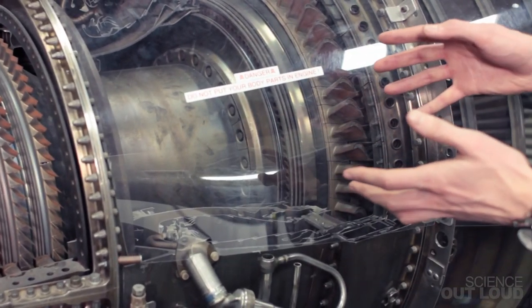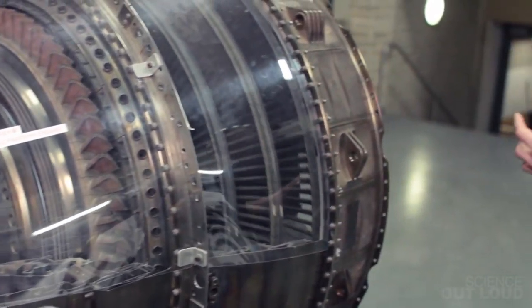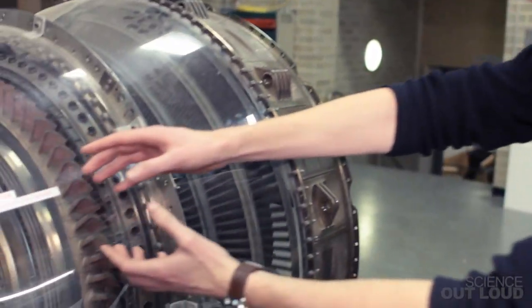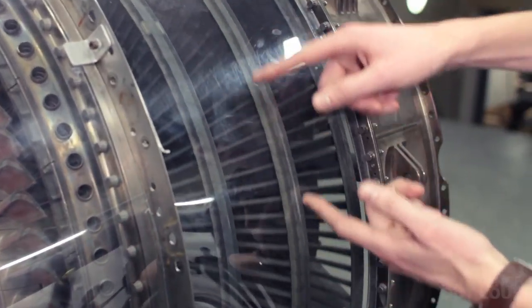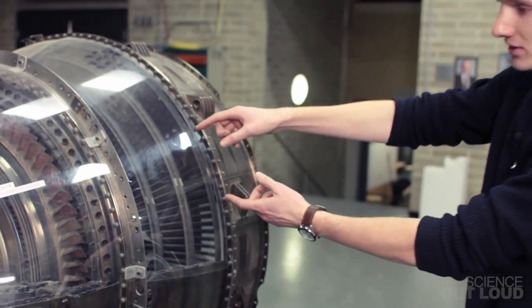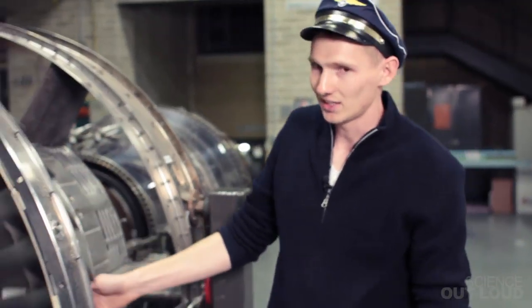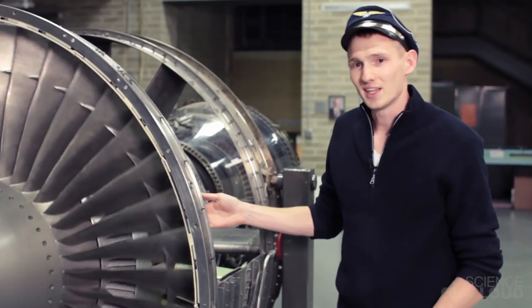Fuel is introduced and burned, and that hot, high-pressure flow gets sent out the back of the engine, and that makes the thrust of the engine. But at the same time, that flow passes through a series of four or five turbine blades, and those blades are connected directly to a shaft at the middle of the engine. That shaft runs all the way back to the front and spins the intake fan. That's what keeps the engine running.